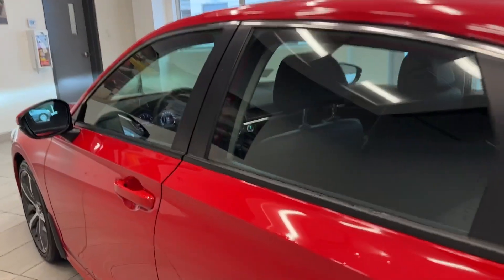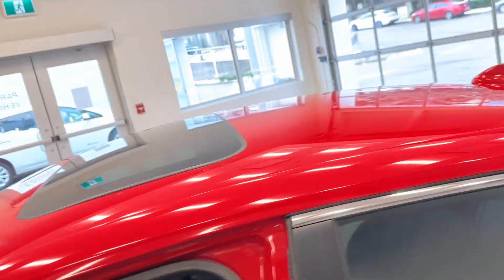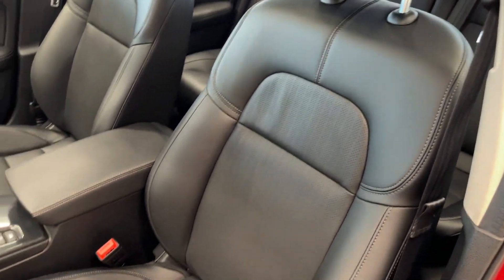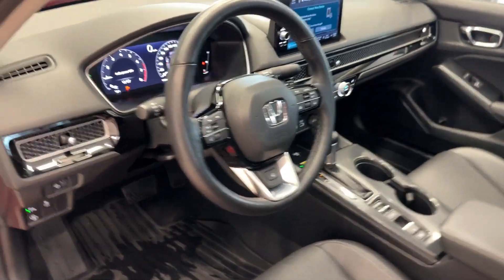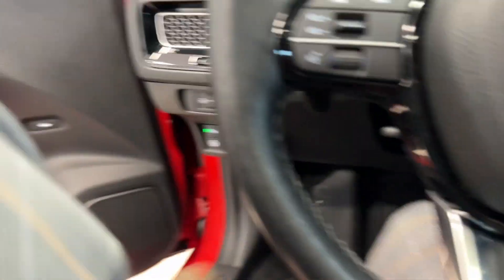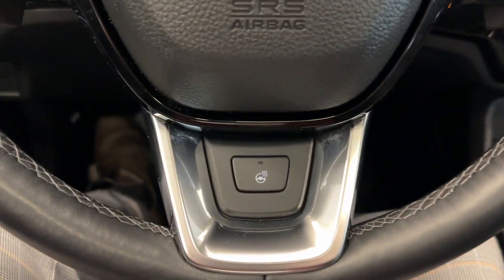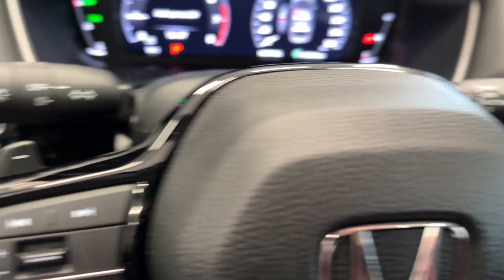We'll make our way to the inside where this Civic gets very luxurious very quickly. Got the full black leather seats. Right off the bat, leather wrapped steering wheel, heated steering wheel as well. All your paddle shifters.